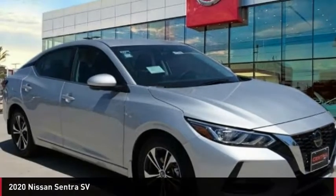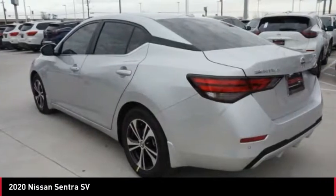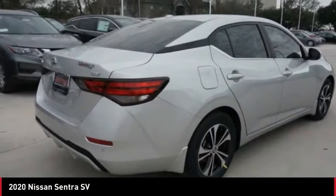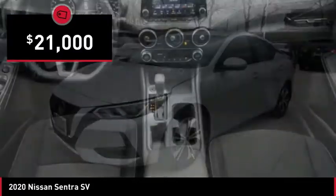The 2020 Sentra. With its spacious and versatile interior and stellar fuel efficiency, the Nissan Sentra is the obvious choice for anyone who wants to enjoy a stylish and comfortable ride and is priced below $25,000.